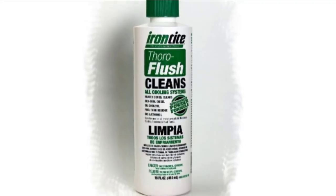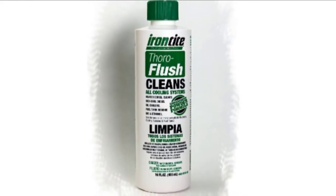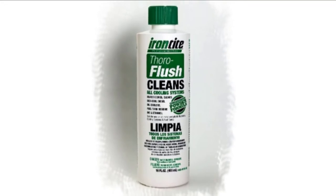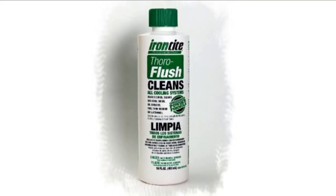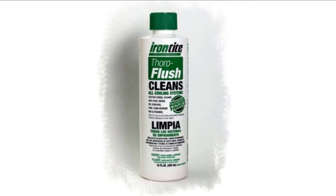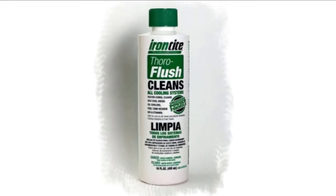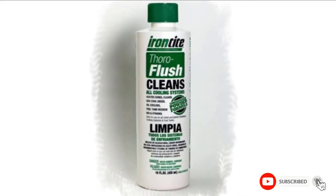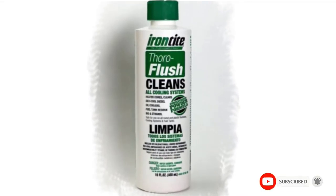Unfortunately, the powder can be difficult to use and can be a health hazard. If the powder is ingested or sticks to the skin, its strong properties can cause chemical burns. Use proper protective clothing when using powder radiator flush products like this one. This powder can also be damaging to your car if you leave it in too long, so pay close attention to the directions, including using distilled water if desired.